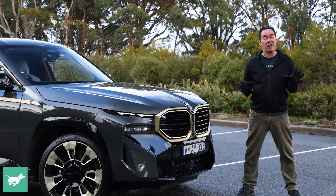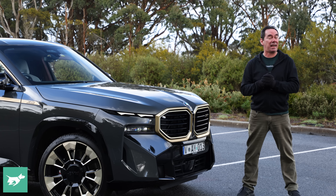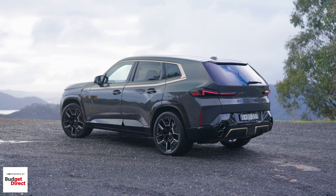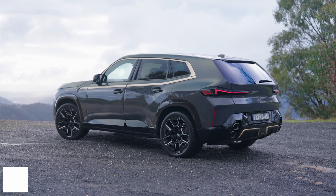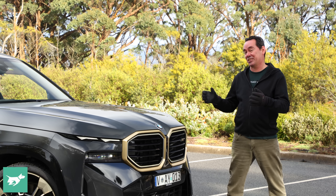A different approach to styling, newfound motivation, and a bit of a twist in the interior — there's an awful lot to unpack on this new XM. And that includes whether or not it was a wise idea to make such a landmark car an SUV. But let's start with the most conspicuous new frontier: exterior styling.